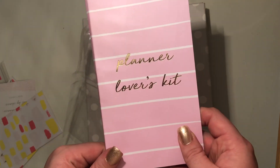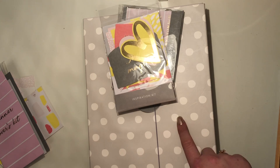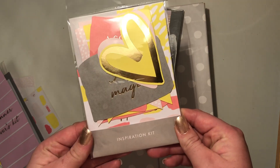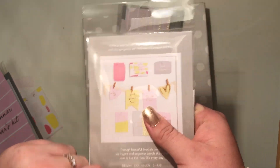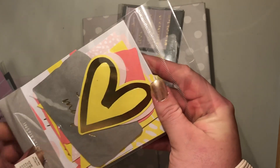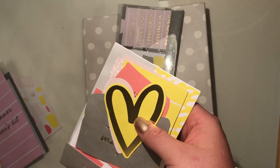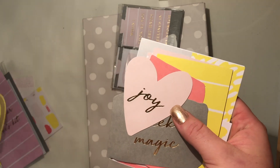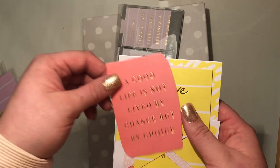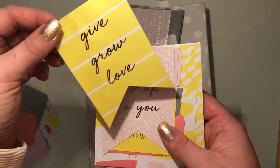That's everything in the Planet Lovers Kit. I bought it thinking I was going to put it in this planner, but then something funny happened — I'll explain that in a second. The second thing I got is the Inspiration Kit, and it pretty much matches the Planet Lovers Kit, which I love.